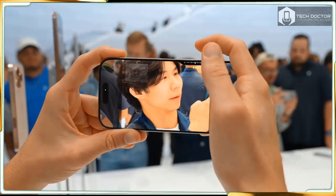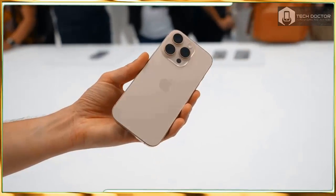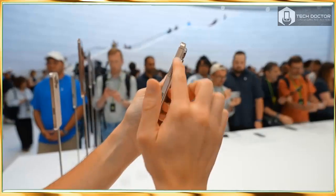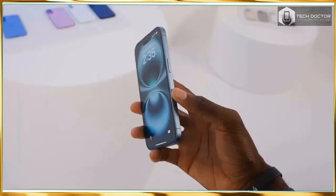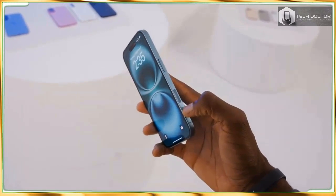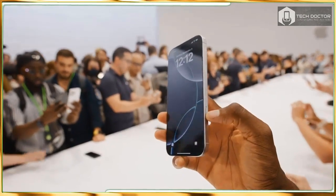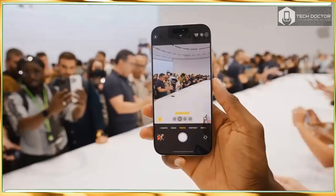The iPhone 16 Pro and iPhone 16 Pro Max are a big deal — literally — because they have larger displays at 6.3 inches and a whopping 6.9 inches. The latter is the largest display ever on an iPhone. But they are also a pretty big deal because of all the other upgrades Apple is packing into this year's Pro models.